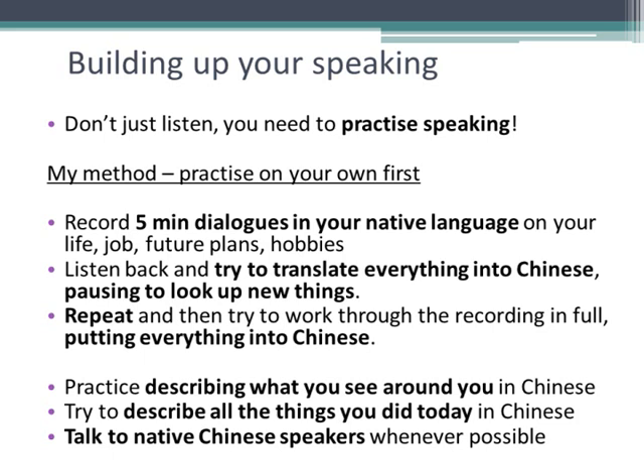Another thing you can do is practice describing what you see around you in Chinese, or saying what you did that day in Chinese. Other than that, the best way to practice speaking is, of course, to speak to native speakers.